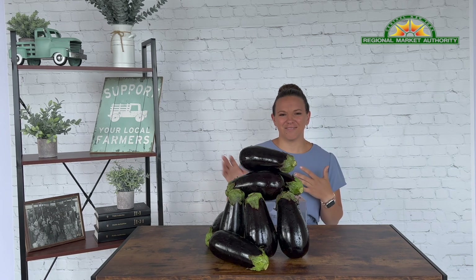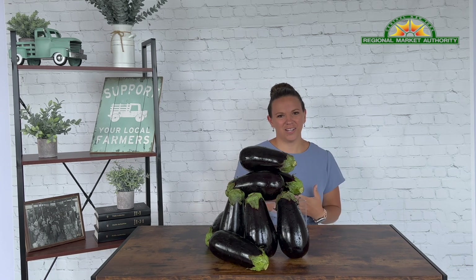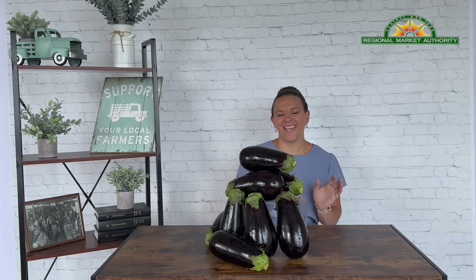One of my favorite ways to cook eggplant is to rub it with olive oil, dip it in seasoned bread crumbs, and toss it on the grill until it is tender all the way through. It is absolutely delicious and quick and easy.